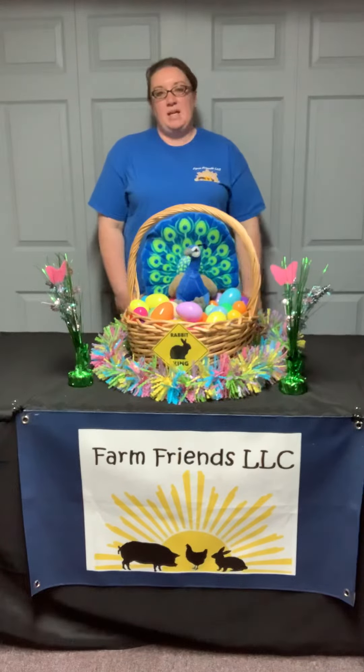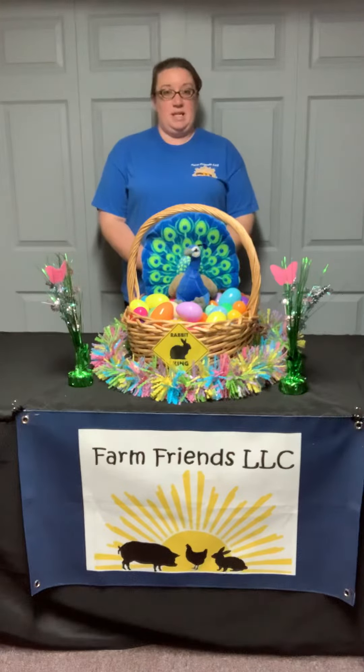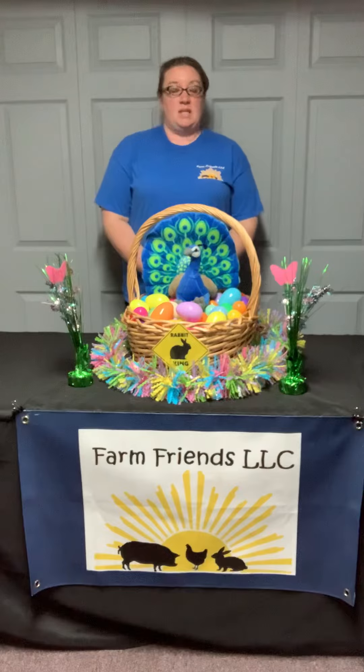Hi everyone, Miss Amanda here from Farm Friends. Today we're bringing you a Fun Fact Friday, specifically related to Easter facts, because it's Easter weekend.